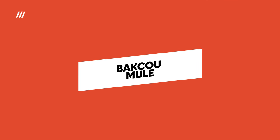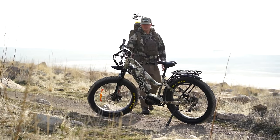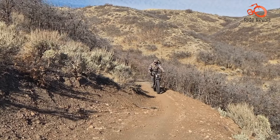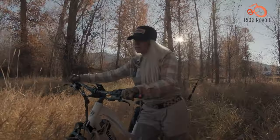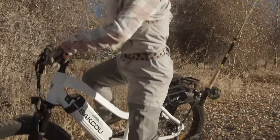Bakku Mule: If speed is of the essence for your commute, the impressively fast Bakku Mule is the e-bike for you. This beast effortlessly glides across smooth and rough terrain at exhilarating speeds over 35 miles per hour. Yet don't let its name mislead you — the Mule is far from a utilitarian workhorse.